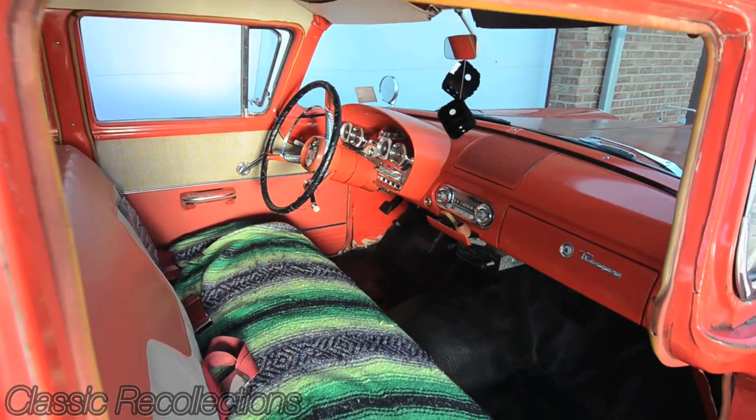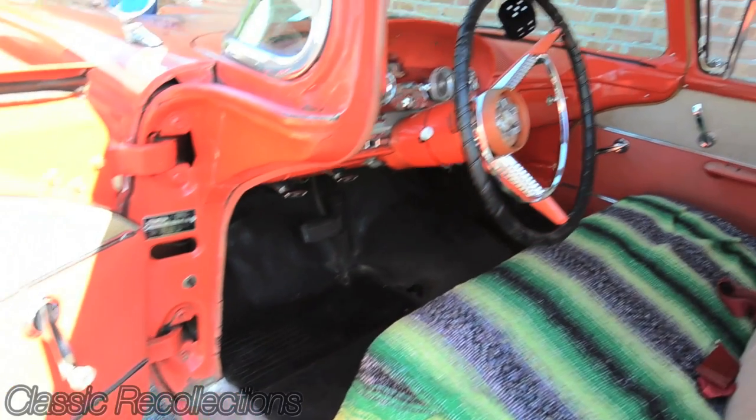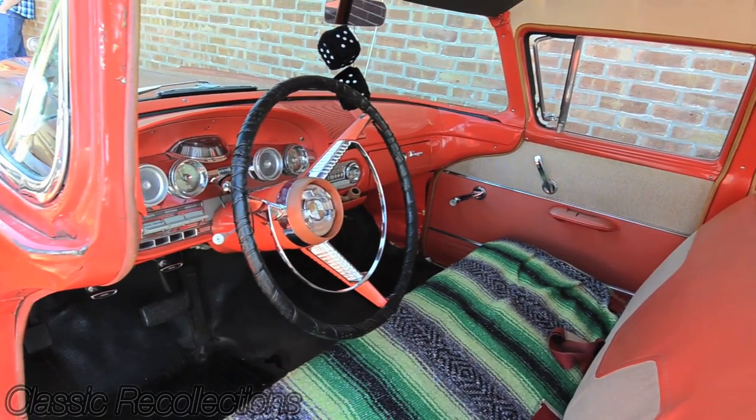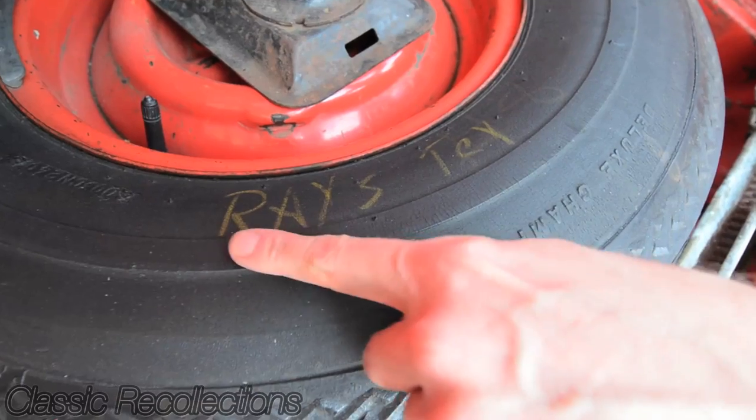Going into the interior, I've got original floor mats on the car, original two-tone interior. Even the spare tire is original on the car — it says raised Texaco on it.